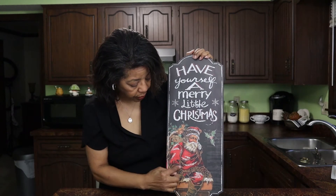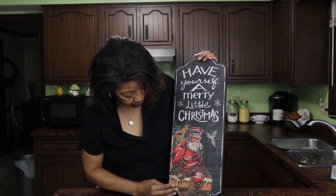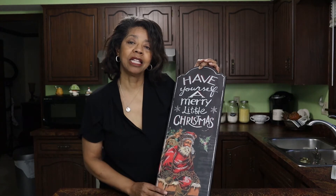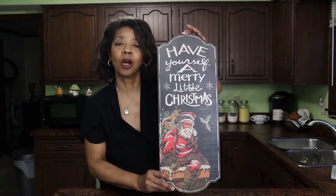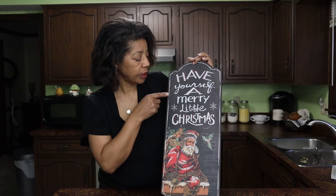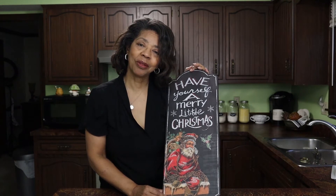I just love all the little toys that he's got in the pack on his back. You can see his leg there — it looks like he's coming up out of the chimney, and it is just so sweet. I've got the perfect place to put it. It says, 'Have yourself a merry little Christmas,' and don't we all want to do that?